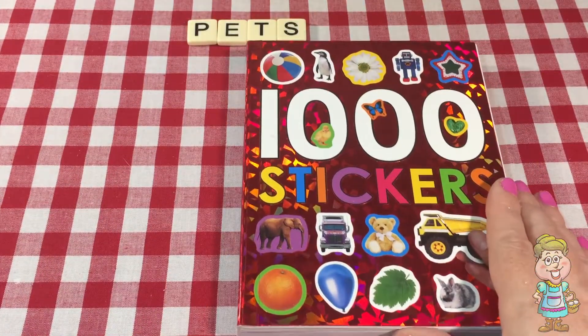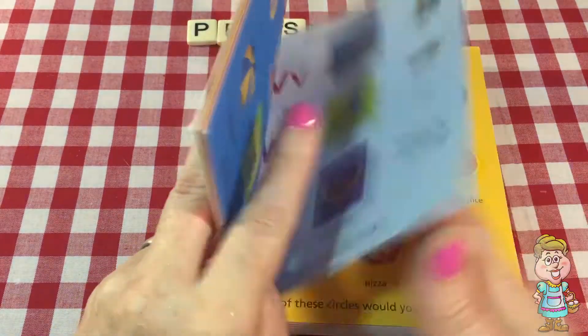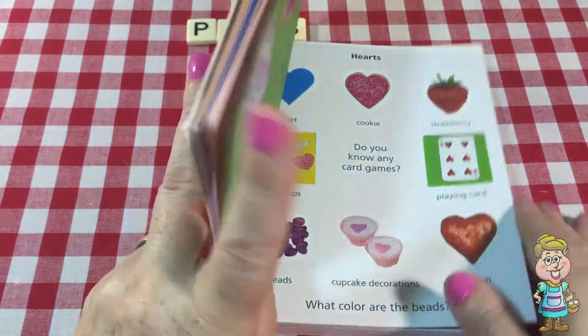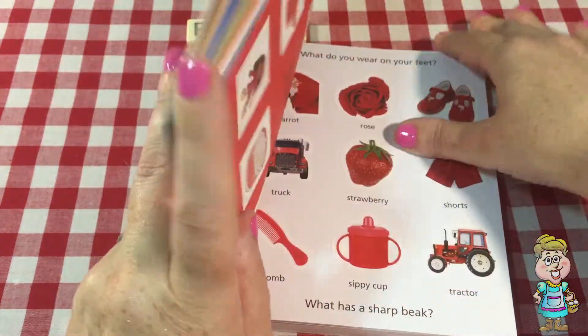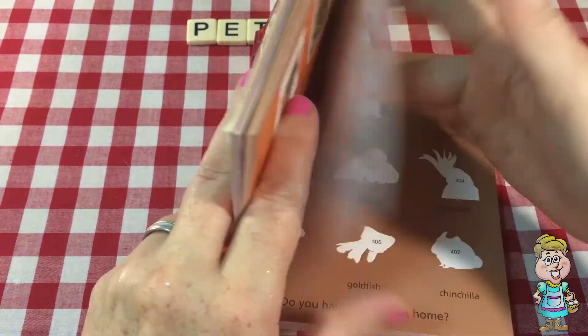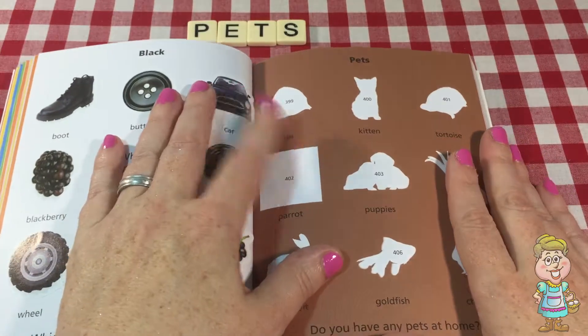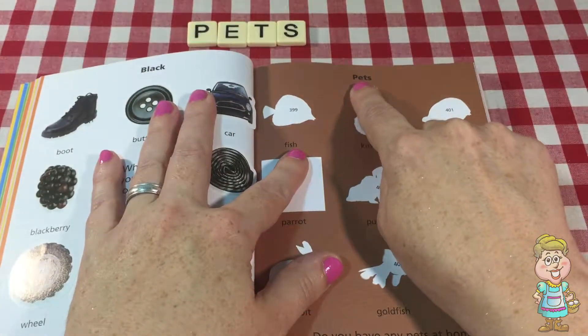Alright, let's open up our 1,000 stickers book and see if we can find something that talks about pets. Here we go. This page talks about pets. See? P-E-T-S.